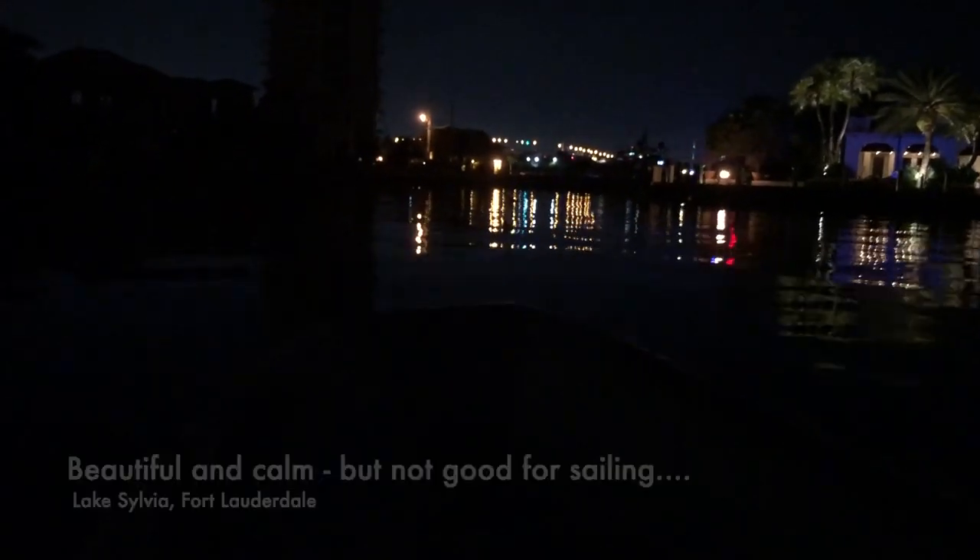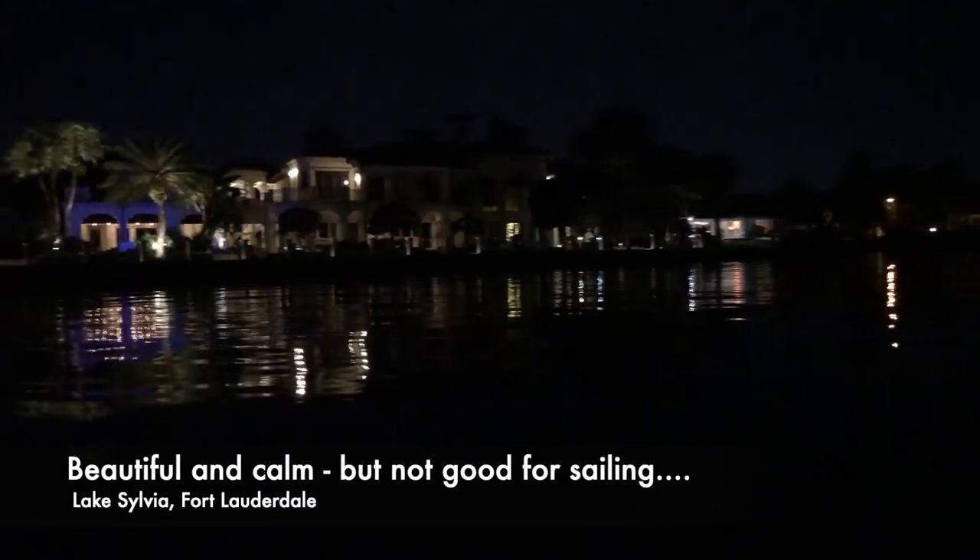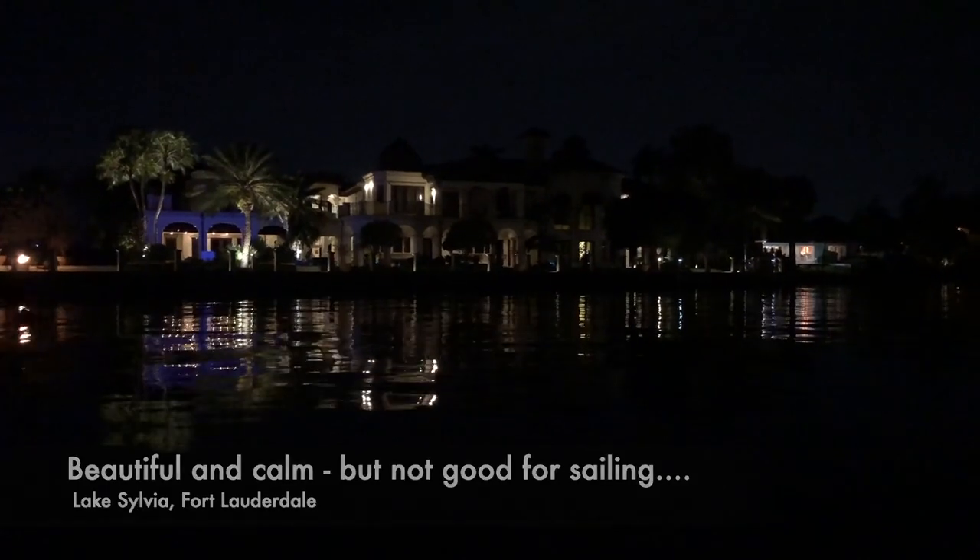I'm going to pick up John and Jimmy who have been in town, and I just wanted to share how beautiful and calm it is tonight. I don't know if you can see it, but it's just glassy — just a gorgeous reflection on the water.